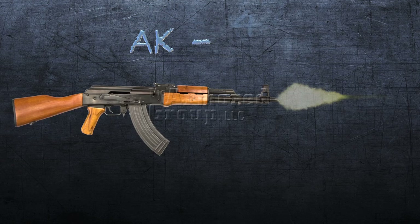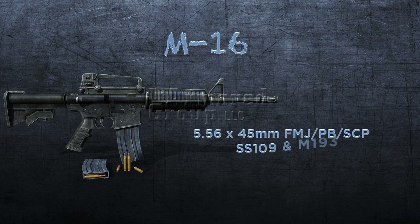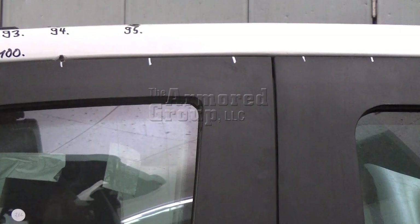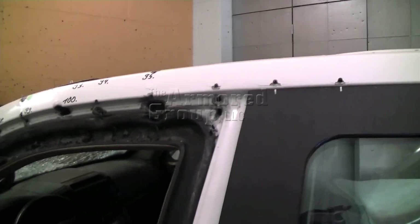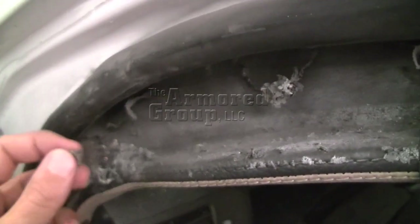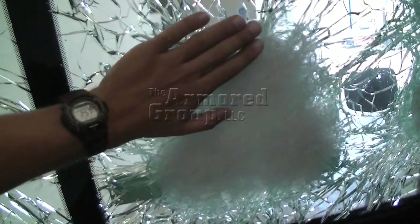Different calibers ranging from the 7.62x51 AK-47 round to the M16 5.56x45 SS-109 and the STANAG M193 are used on the vehicles. Shot speed, angle, and location are individually documented. The results proved that TAG-engineered vehicles offered complete protection to the occupant, with zero penetration and ricochet, as well as 100% survivability.